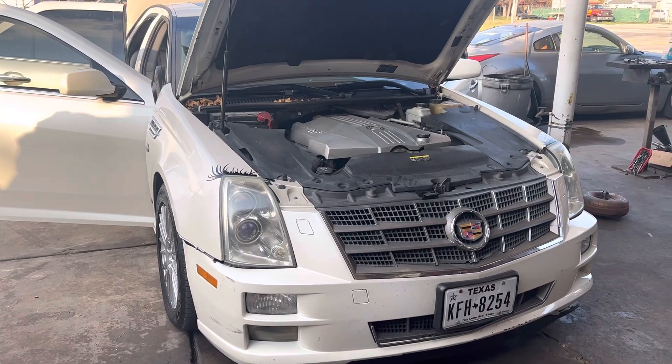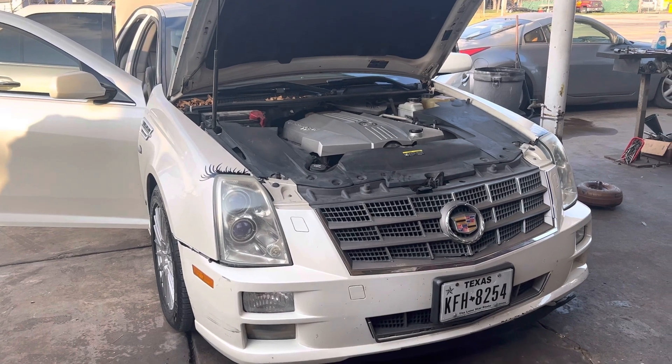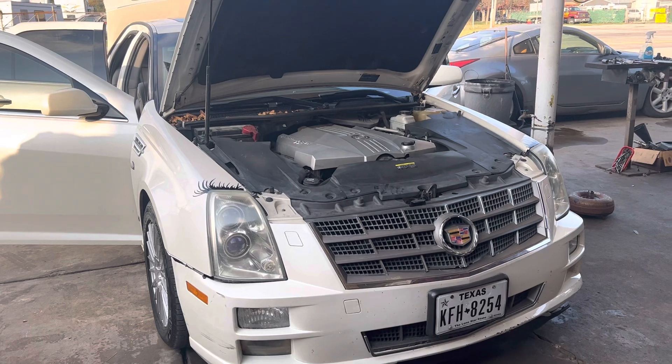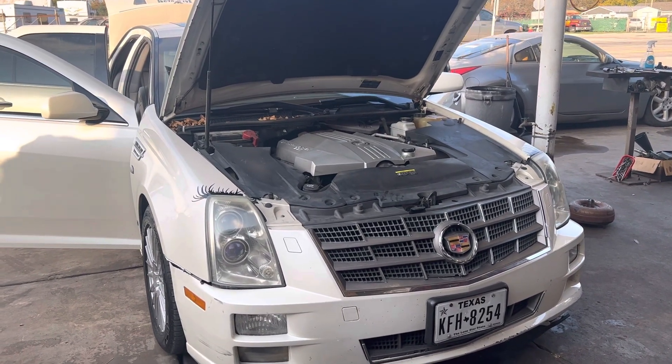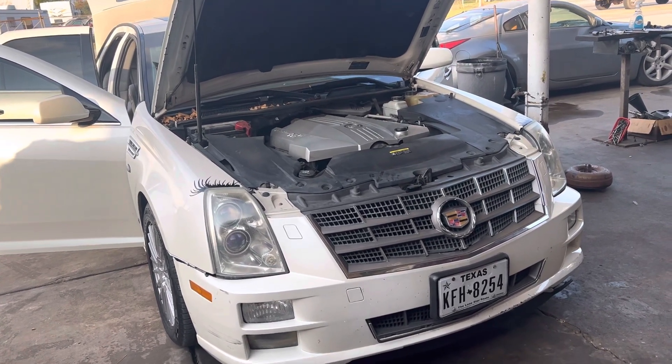Hey guys, real quick — I got here the 2009 Cadillac STS with the NorthStar, the famous infamous NorthStar engine. This car came in for a stop lamp issue.